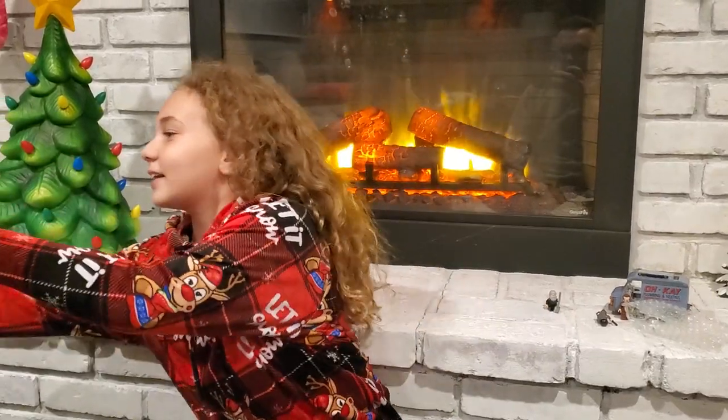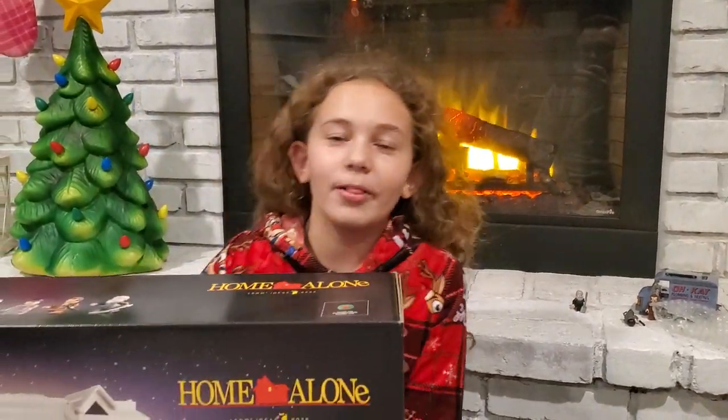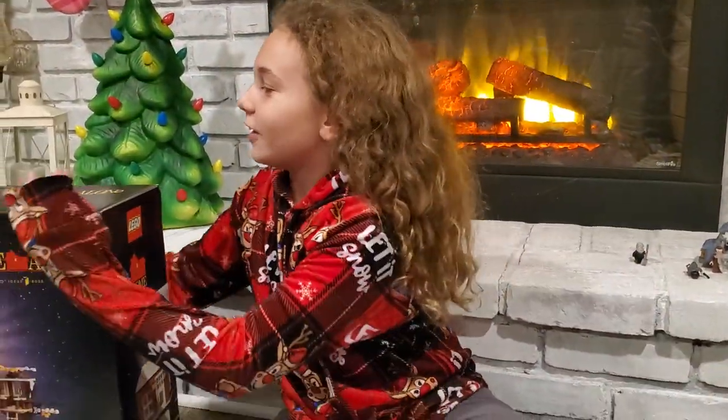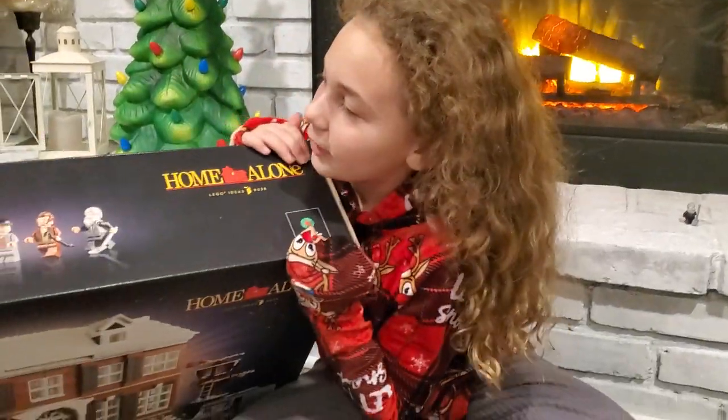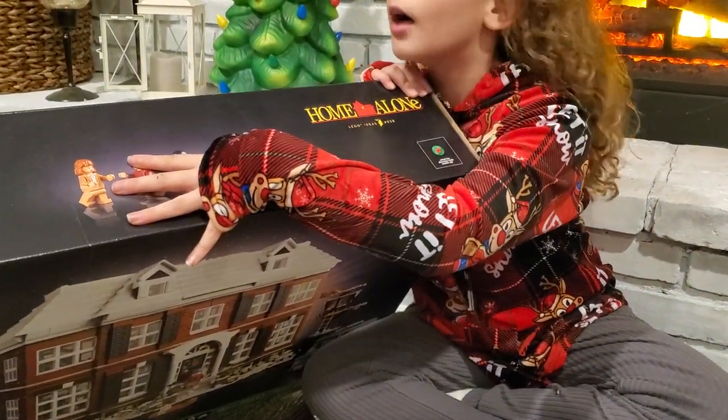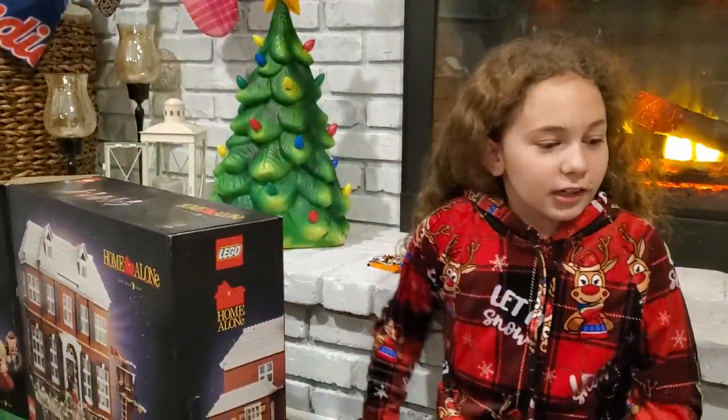Hi guys, welcome back to our Hobo-Load Degel. We're almost done — Bag 23. This is how long we've been working on it. The box is starting to grow dust. That is how long we've been working on it.